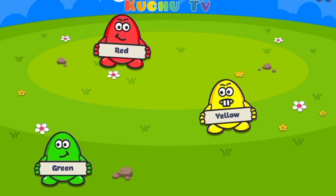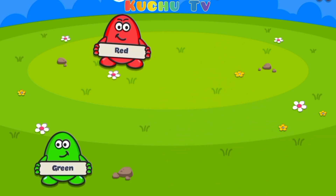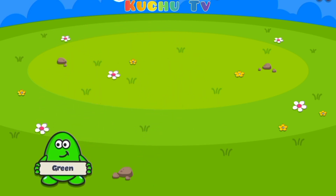Now, please help me to find yellow color egg. Yellow. Yes, that's right. Yellow color egg. Now, please help me to find red color egg. Red. Yes, that's right. Red color egg.